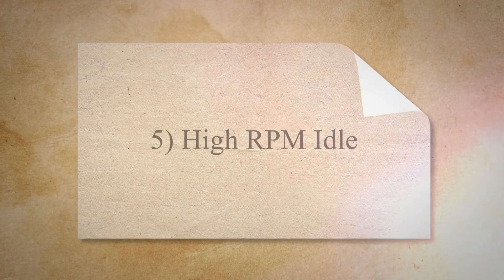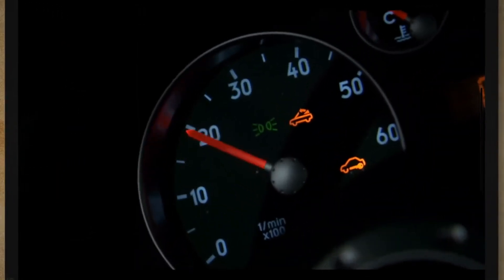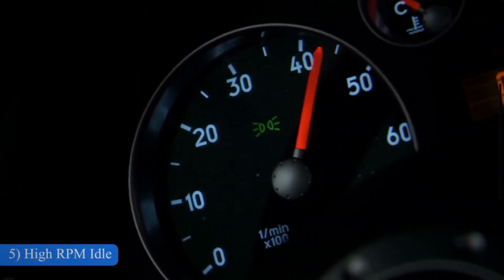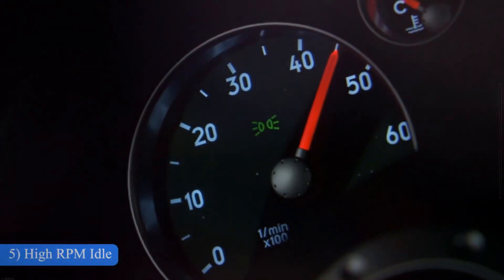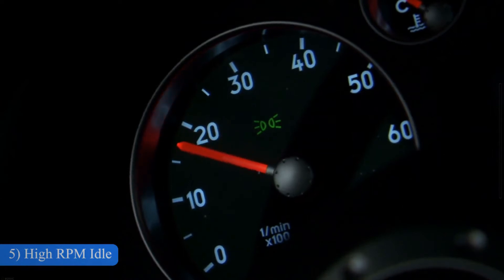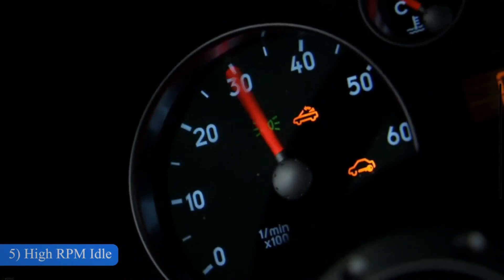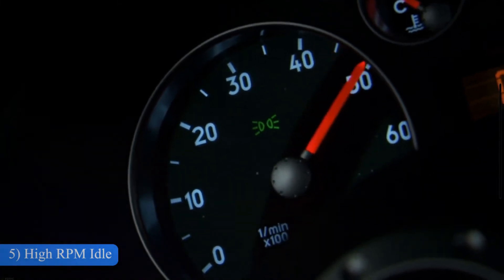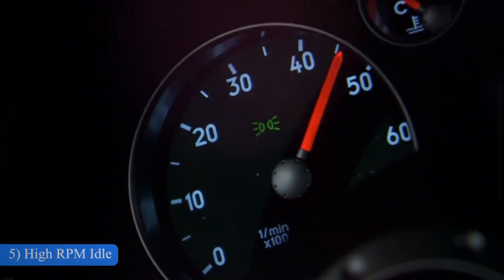5. High RPM Idle. The throttle body also plays a role in regulating the engine's idle speed to maintain a constant speed. If there is something wrong with your throttle body, it can result in a high RPM idle. It's important to note that a misaligned throttle valve can also lead to high RPM idle. Using a diagnostic scanner can help identify and rectify the underlying problem.